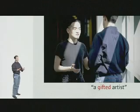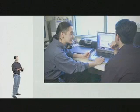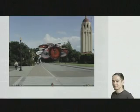Hideya is actually a gifted artist. There's not just the technical side of his work, but there's a whole creative, a whole artistic side that comes out. So instead of just listing music in a flat, boring way, we can do something like this.